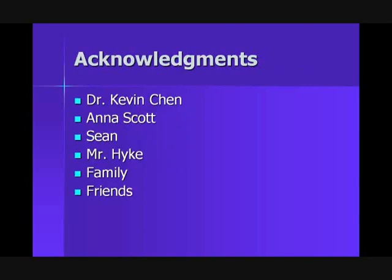For acknowledgments, we would like to acknowledge Dr. Kevin Chen, Anna Scott, Sean, Mr. Hyke, family and friends. Thank you.